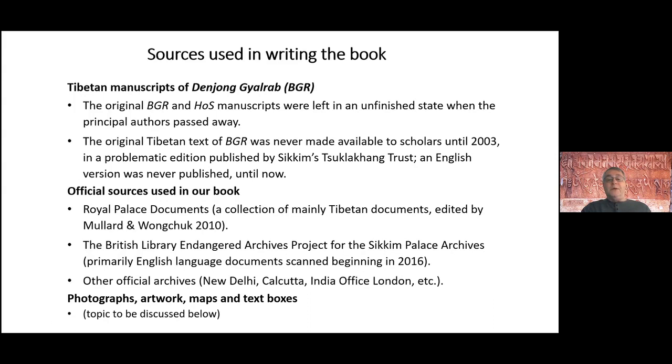These manuscripts — what we call the Denjum Gilrap or BGR, and the translation by Daw Asamdu that we call HOS — were never finished when the authors passed away. The Denjum Gilrap has no title page and no colophon. There are many dates internally that were never filled in correctly. Similarly, the history of Sikkim manuscript by Kazi Dal Asamdu has many problems. Copies at the British Library and India Office Library in London were in Xerox form, and when we compared them to the Tibetan manuscript we found many differences, so our work began directly from the Tibetan manuscripts.